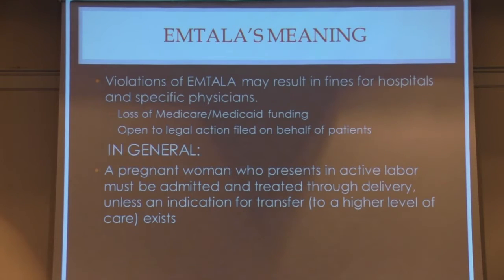That's a really important point because it speaks to coordinating levels of care for your patient. EMTALA overall has pretty severe violations — it can result in fines for hospitals and specific physicians who violate the laws. They can lose Medicare or Medicaid funding and are open to legal action filed by patients themselves for improper transport or not being treated.